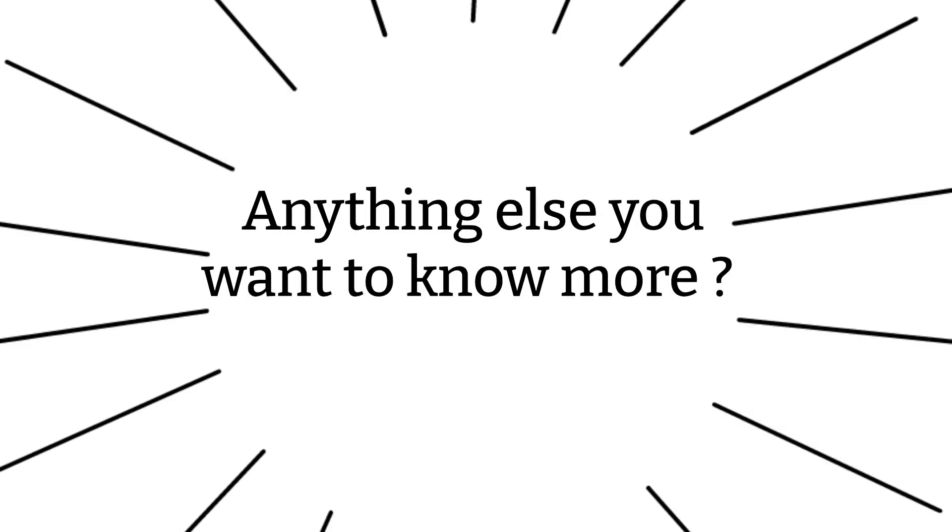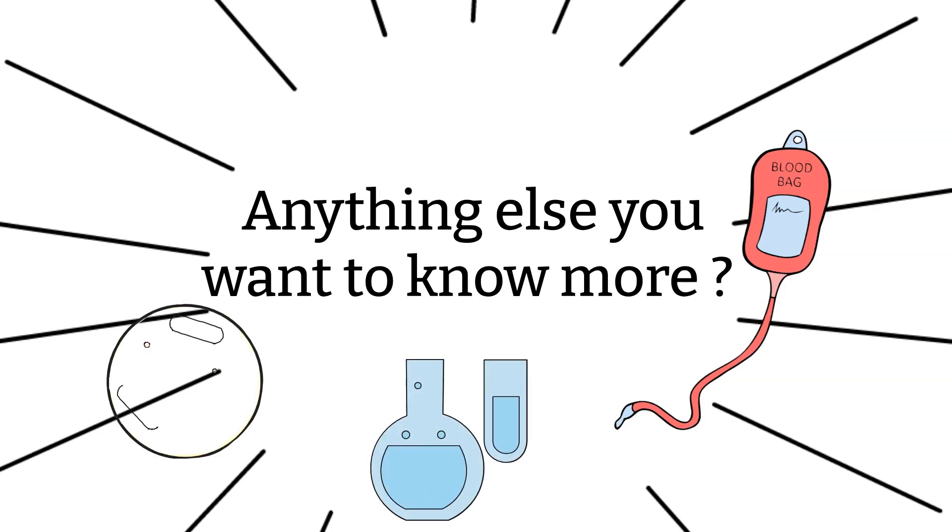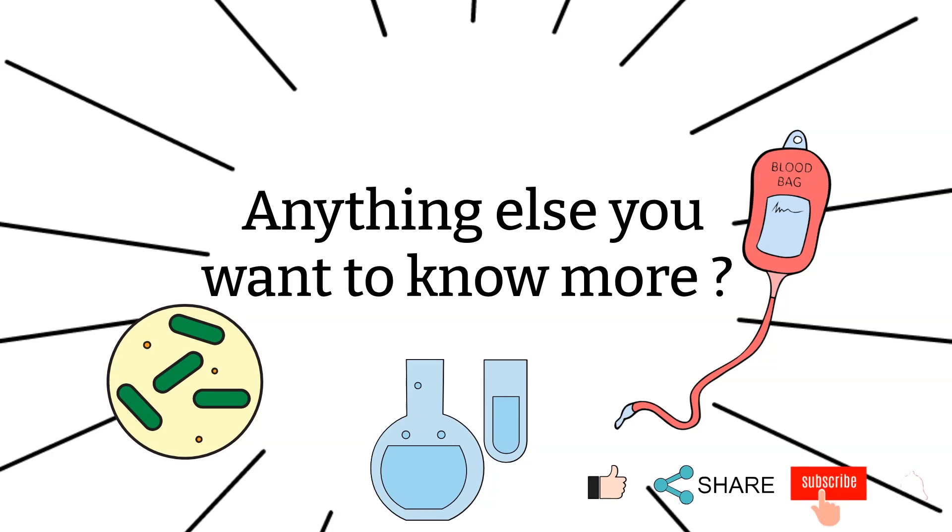That's all I have for today. Did I miss anything? If you have any questions, please let me know — I'm more than happy to answer them, and if I don't know, I will try my best to find out for you. Also keep in mind that the information here reflects general practice at the moment. As time changes, certain practices may change and different institutions may have different policies, so please keep an eye out for that.